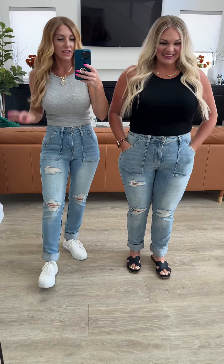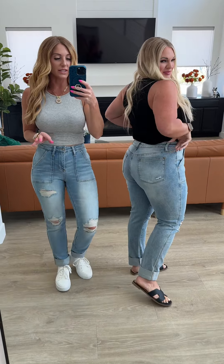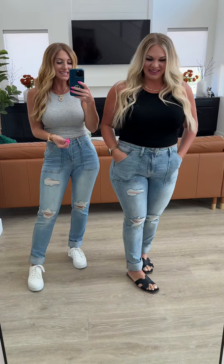Distressed boyfriends with almost like a jogger feel top. I'm really loving the cut of these, Kira. Really loving these pockets. Just that fun distressed detail through the leg and the length.